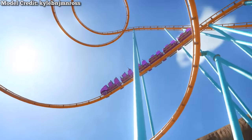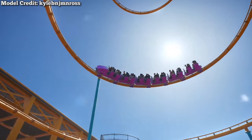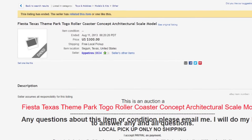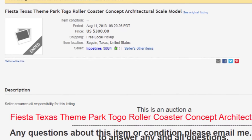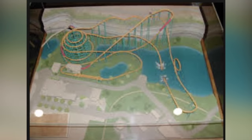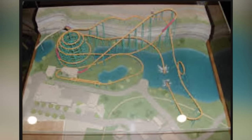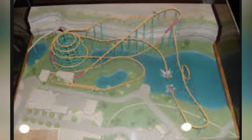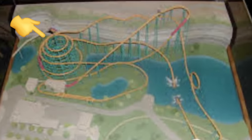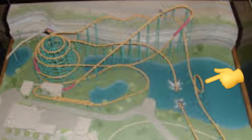It turns out that Japanese manufacturer Togo once pitched a unique looping coaster to fill Superman's spot. This was revealed when Togo's conceptual model was inexplicably listed on eBay. According to the seller, the model was found at a local flea market and was extremely detailed, though its current whereabouts are unknown. The model's layout is quite surreal, featuring what looks like a tower of interwoven helixes. It also contains a vertical loop and an underwater tunnel.